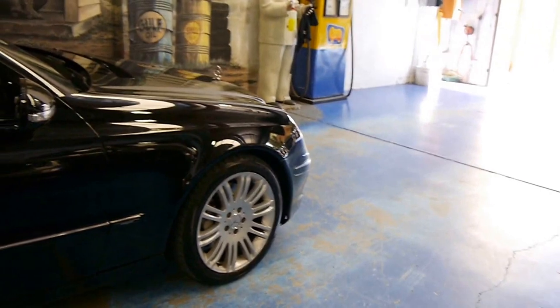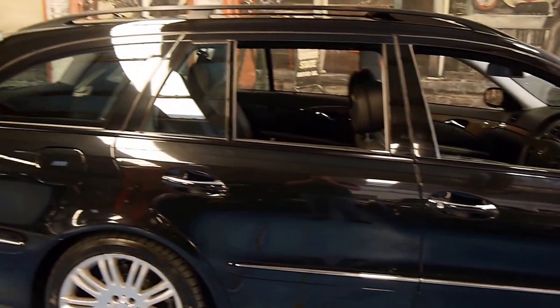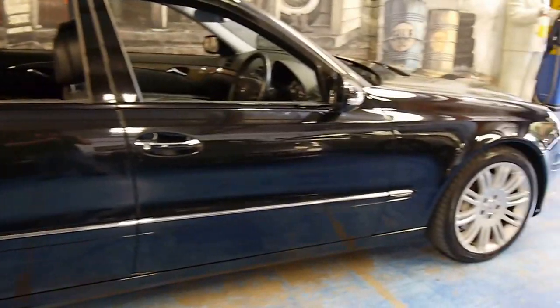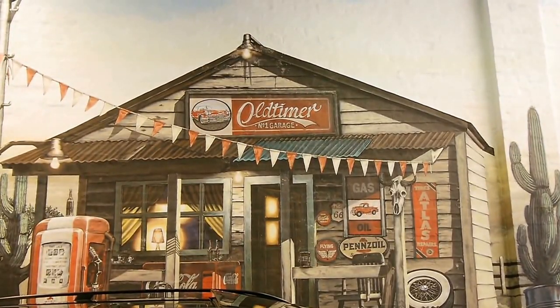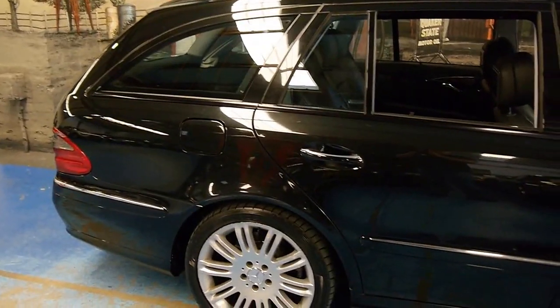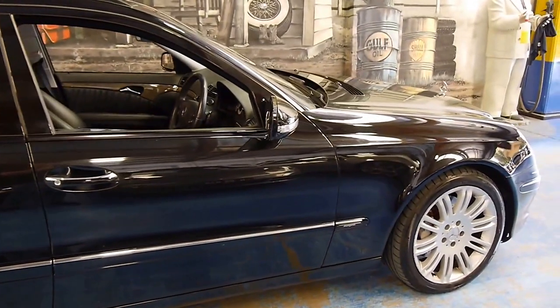This is a very special car. We don't see many of them because they're so rare. Take in the lines of this wagon — it is possibly one of the best-looking wagons on the market. We are the Old Timer Centre, www.old.com.au. Give us a call if you'd like to discuss this E280 CDI Avant-Garde wagon.